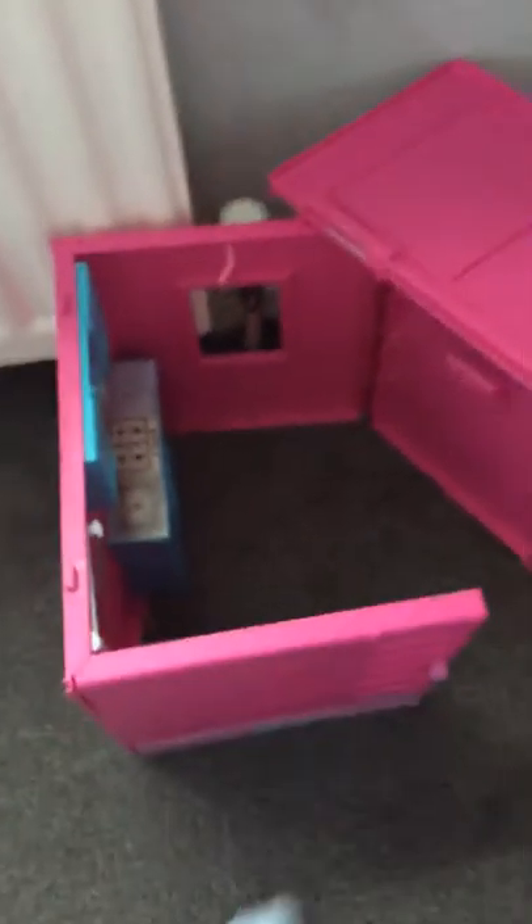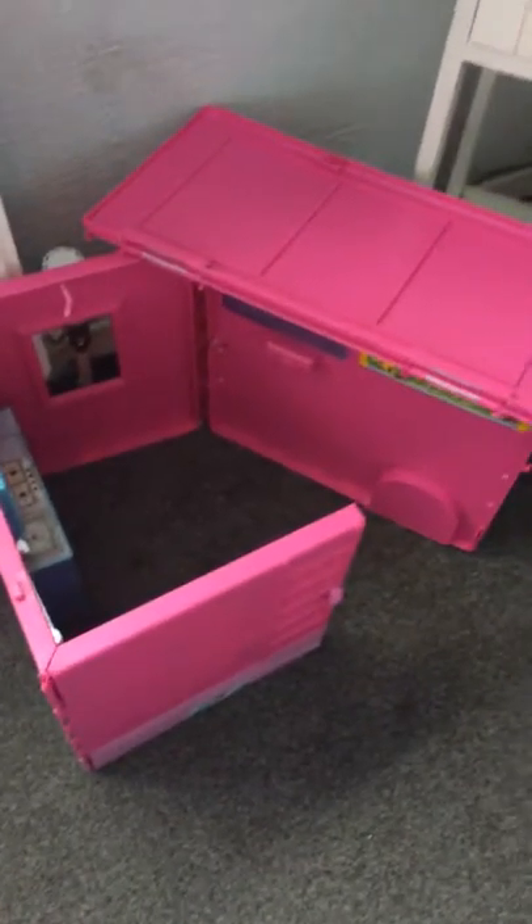Here I have my Barbie cam thing — I forgot what it's called. There is a random thing, here are some headphones, there is Barbie. Here is my bed — we need to get to the part with the plushies.